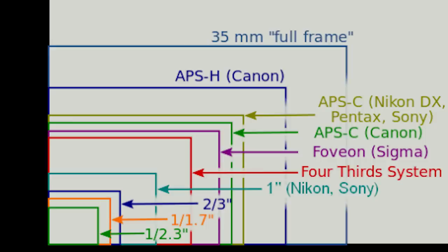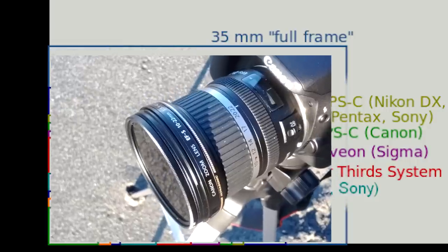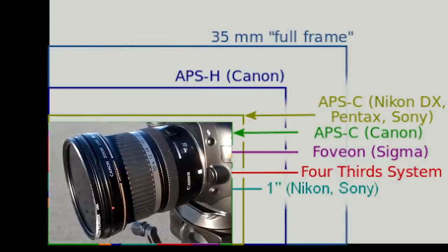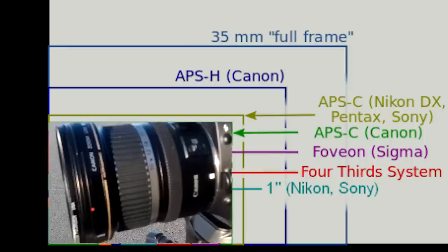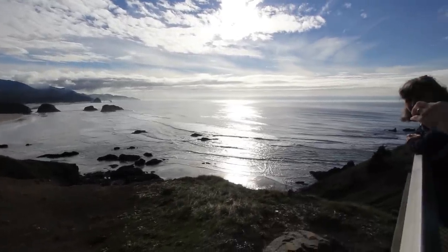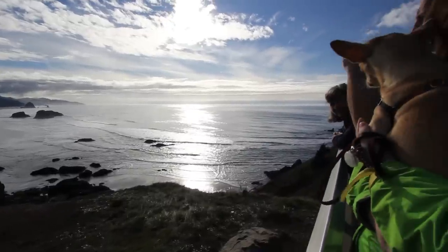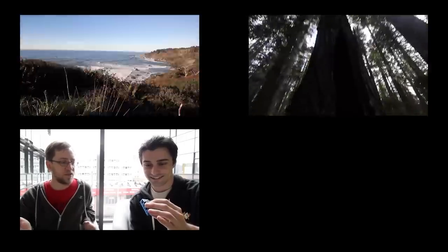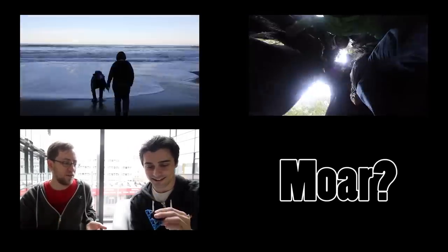So to recap: lenses for crop sensors, like in entry-level DSLRs, are not as wide as the focal length listed would indicate. Adding a wide-angle lens will open up a lot of new possibilities. But more than that, I just had a great time using it, and it made me think a little bit differently about photography. I've already posted a couple of videos that take advantage of this lens, and there are more coming, so don't forget to subscribe. Thanks for watching.